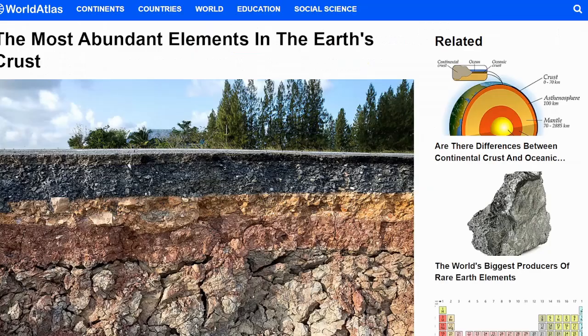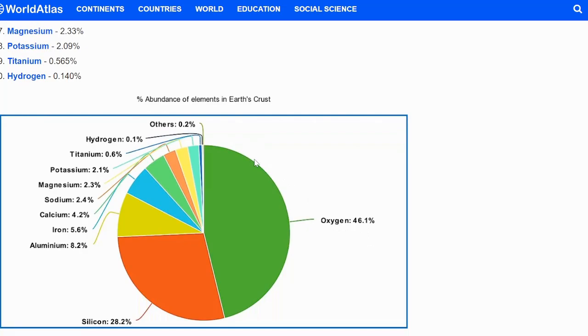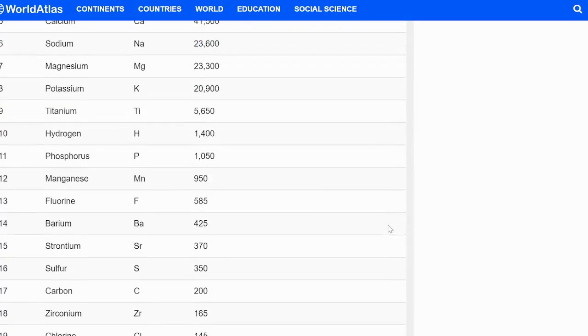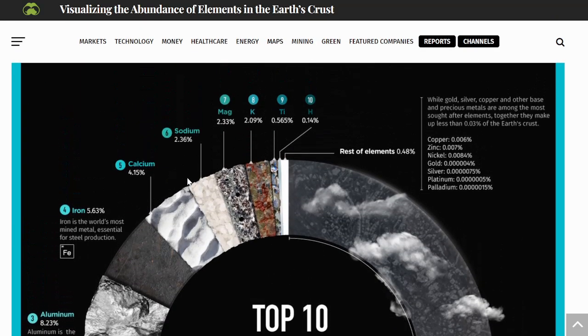So that brings us to the most abundant elements in the Earth's crust, from worldatlas.com. Looking at the infographic, we can see the top 10 most common elements: oxygen, silicon, aluminum, iron, calcium, sodium, magnesium, potassium, titanium, and hydrogen. The rest of all other elements combined make up just 0.48%. And of that tiny 0.48%, it's amazing what share gold and silver represent in the Earth's crust.